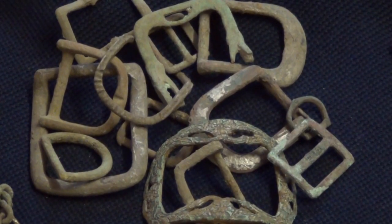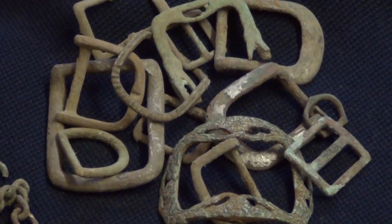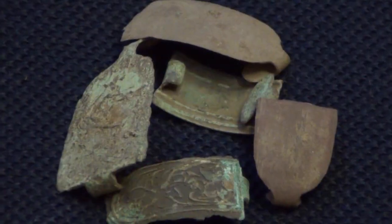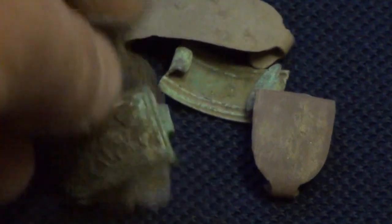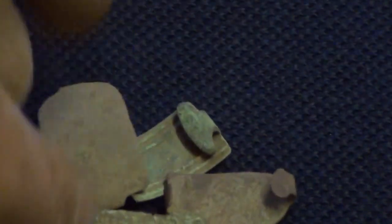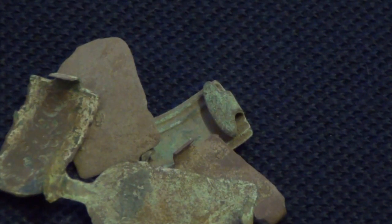I generally find one or two buckles when I'm out, this is just a few of them. Don't know why I keep them really, they're not much good those ones. Found quite a few shoe straps — these would be used to keep things like clogs shut. They come in different sizes, different designs, some have quite nice patterns on, but these ones aren't much good though.